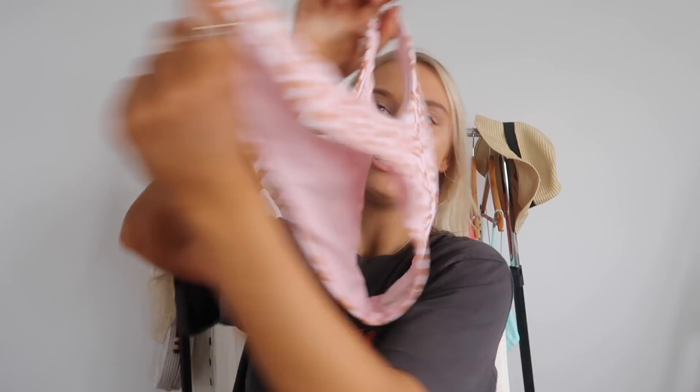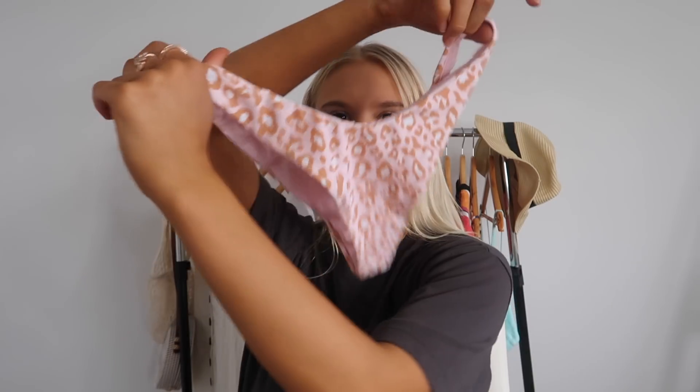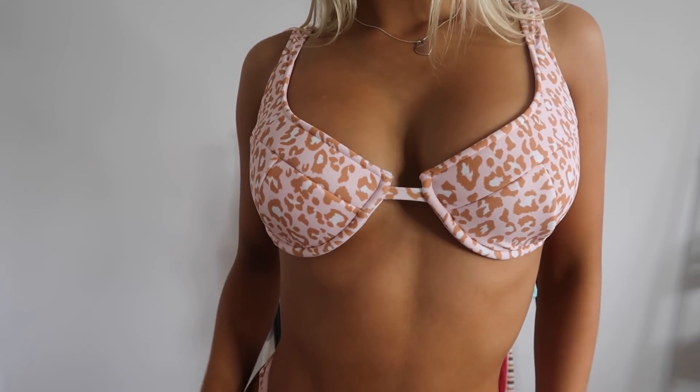Beginning Boutique also has the cutest bikinis — literally the nicest things. I got these leopard print cheeky bottoms in an extra small — usually I'm a small but they were out of my size, so I went extra small. They're probably a bit more cheeky but they still fit fine. I also got a matching top in a bra style, in a size medium, which I love the look of.